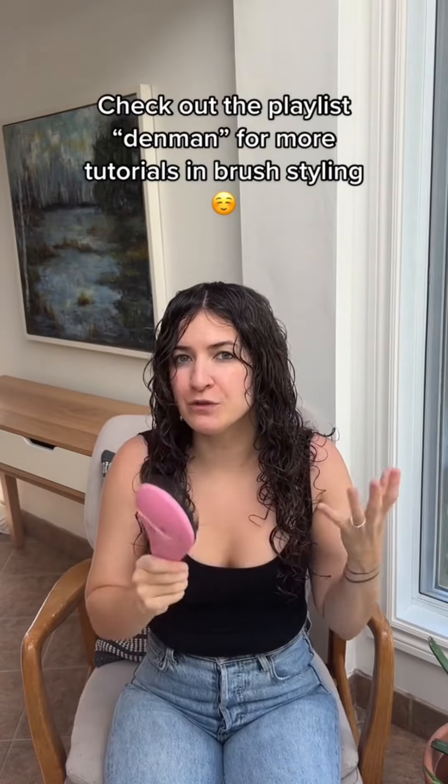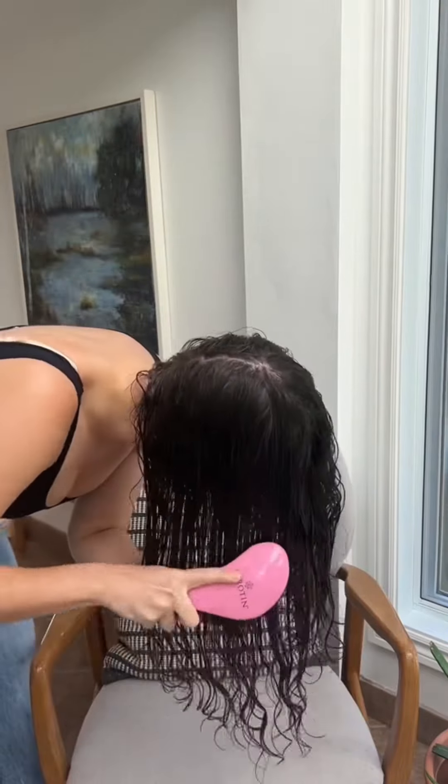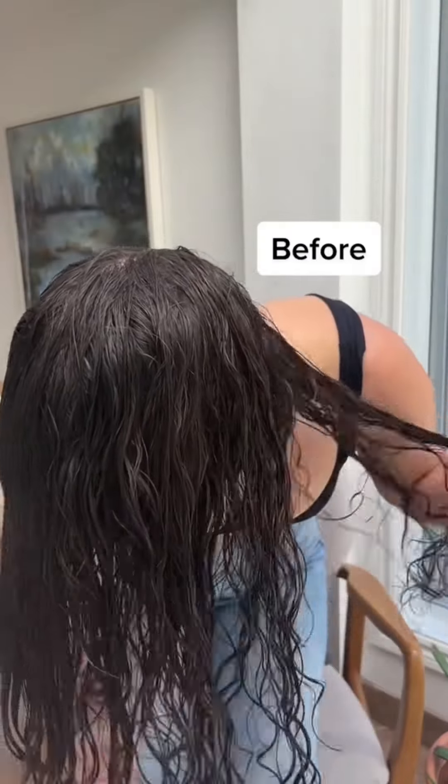Probably the easiest option is to go in with some sort of a brush and do some brush styling. Even if you're not doing anything fancy, just brushing through in super large clumps, scrunching if necessary, can help re-clump and get rid of that stringiness.